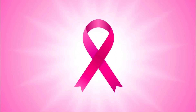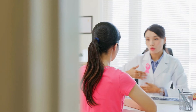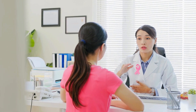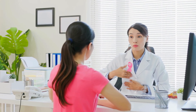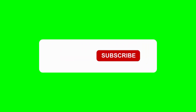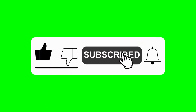In conclusion, breast cancer is a serious disease, but being informed is the first step toward protecting yourself. By knowing the symptoms — both common and subtle — you can take action early, whether that's scheduling a doctor's visit or encouraging someone you love to do the same. Thank you for watching. If you found this helpful, please like the video and share it with others. Don't forget to subscribe for more educational health content, and let us know in the comments if there are topics you'd like us to cover next. Stay safe, stay informed, and take care.